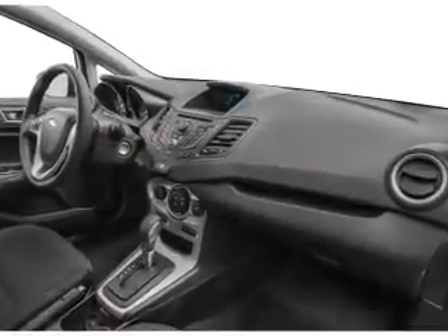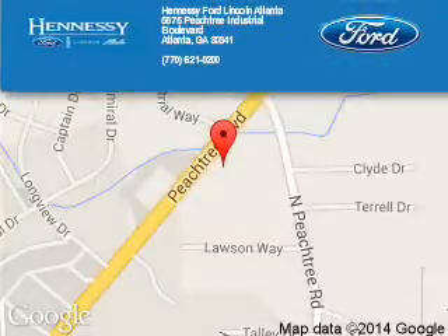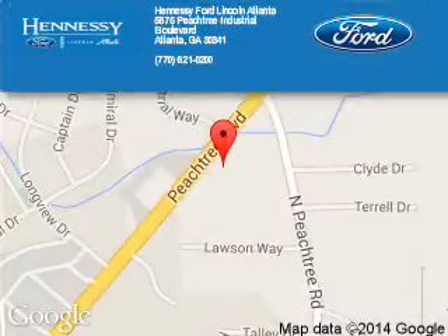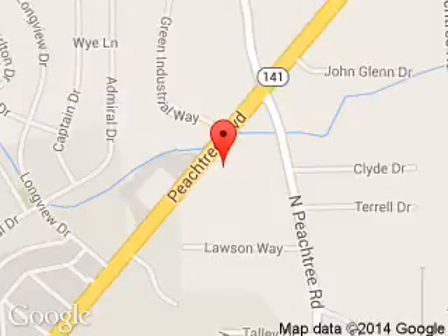Let us put you in the driver's seat today. Call or click to contact us. Tennessee Ford Atlanta is dedicated to doing everything possible to ensure that the experience you have selecting your next vehicle is a pleasant one. 5675 Peachtree Industrial Boulevard, Atlanta, Georgia 30341.